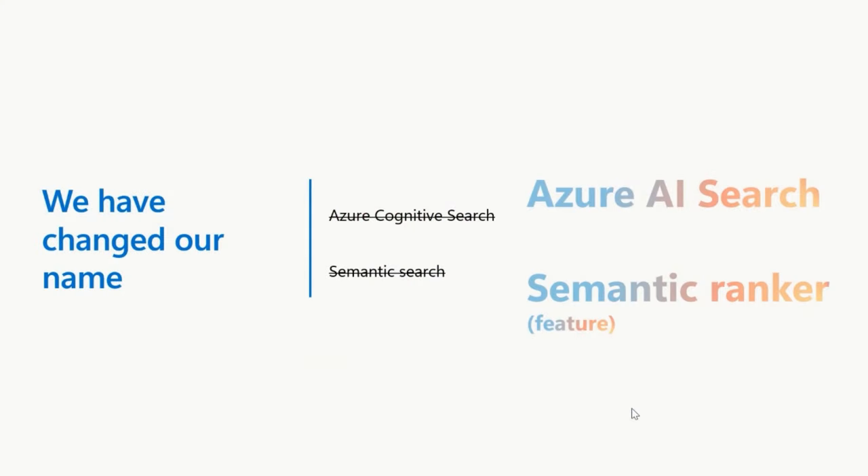So things have changed since Microsoft Ignite. Can you fill us in on some of those details? Since Microsoft Ignite, we're pleased to announce that we have a new name for our product. Formerly known as Azure Cognitive Search, we are now Azure AI Search. And another name change is we previously had a feature called Semantic Search, and we are now calling that Semantic Ranker.